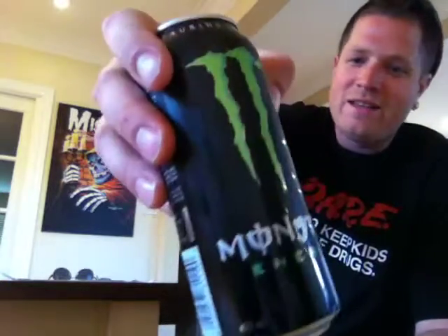Hello everybody! Today on the NRG Drink Tester, I'm having an original Monster, the Green Claw. For the can, it's black, it says Monster Energy and it has a green claw.